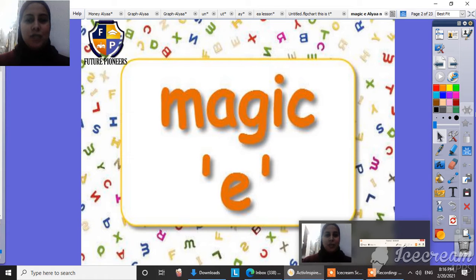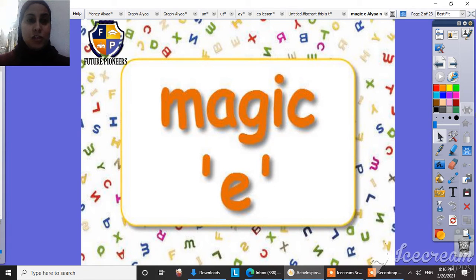Hi everyone, and how are you today? I hope that you are fine and happy at your home. So today we are going to talk about a new lesson. This lesson is called the Magic E. Wow, we have a Magic E here. Let's have a look.